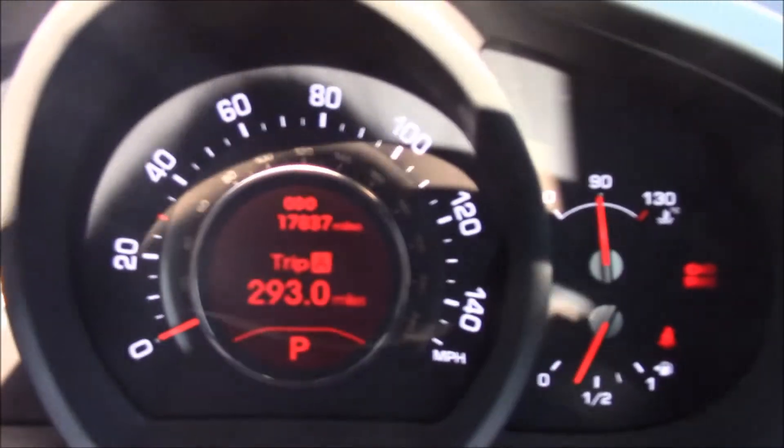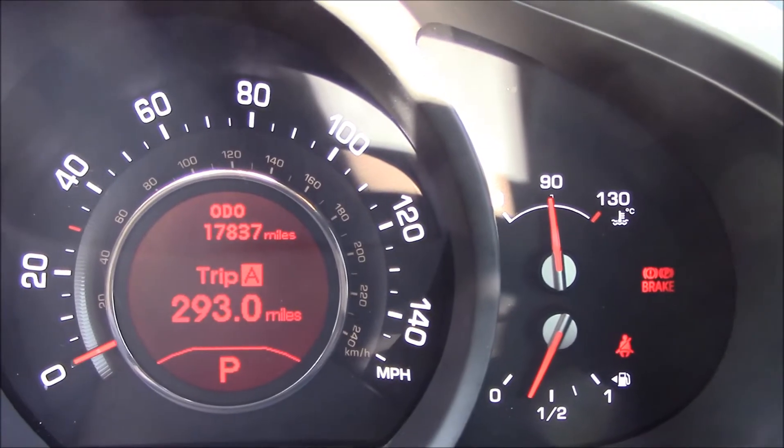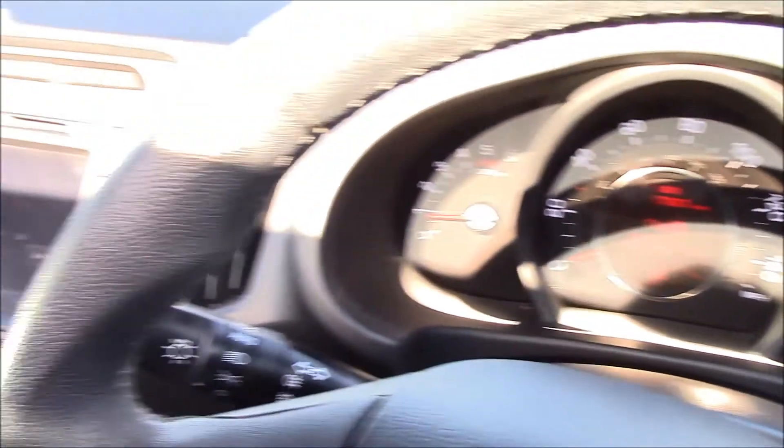This vehicle also has a panoramic sunroof which can be easily opened, perfect on a beautiful sunny day like today. This vehicle is currently at 17,837 miles and as you can see it's in really good condition inside and outside.